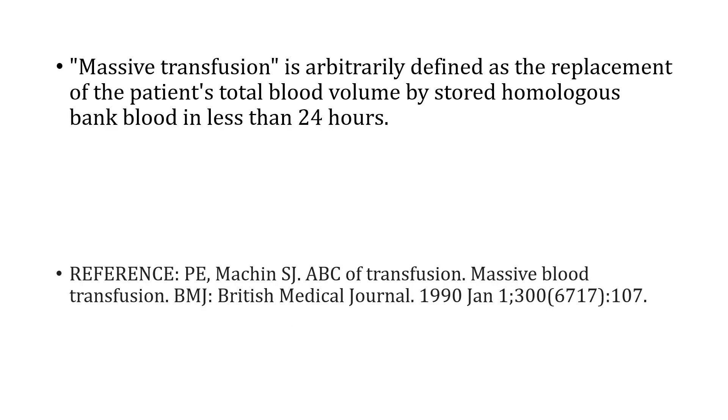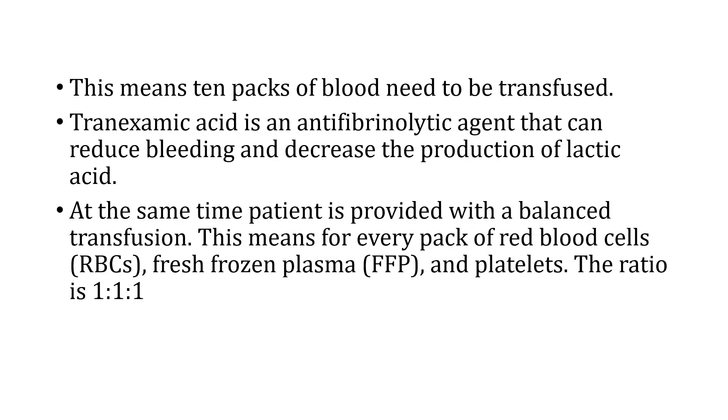Massive blood transfusion is arbitrarily defined as the replacement of the patient's total blood volume by stored homologous banked blood over a 24-hour period or less, meaning 10 packs of blood need to be transfused. At the same time transfusion is started, current evidence dictates that tranexamic acid should be given intravenously as an anti-fibrinolytic agent to reduce bleeding and decrease lactic acid production. A balanced transfusion is also provided: for every pack of red cells, fresh frozen plasma and platelets are given in a 1:1:1 ratio.